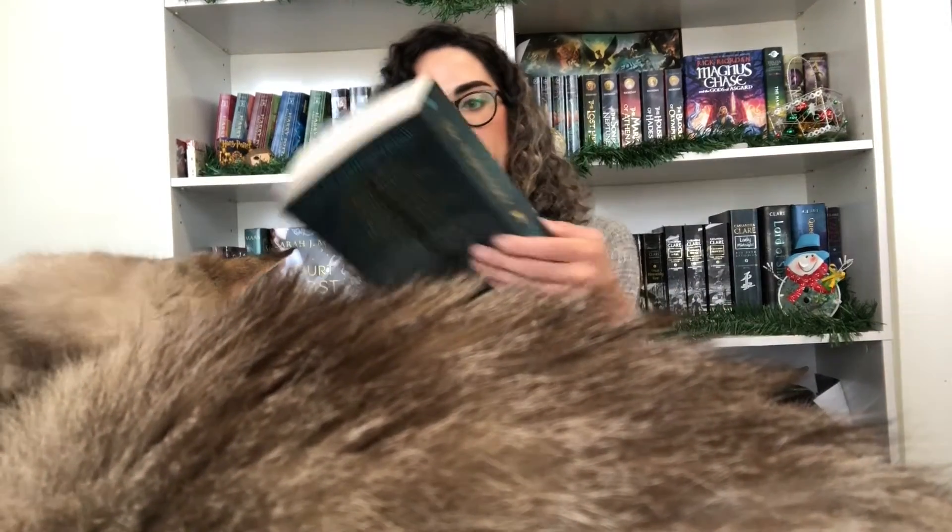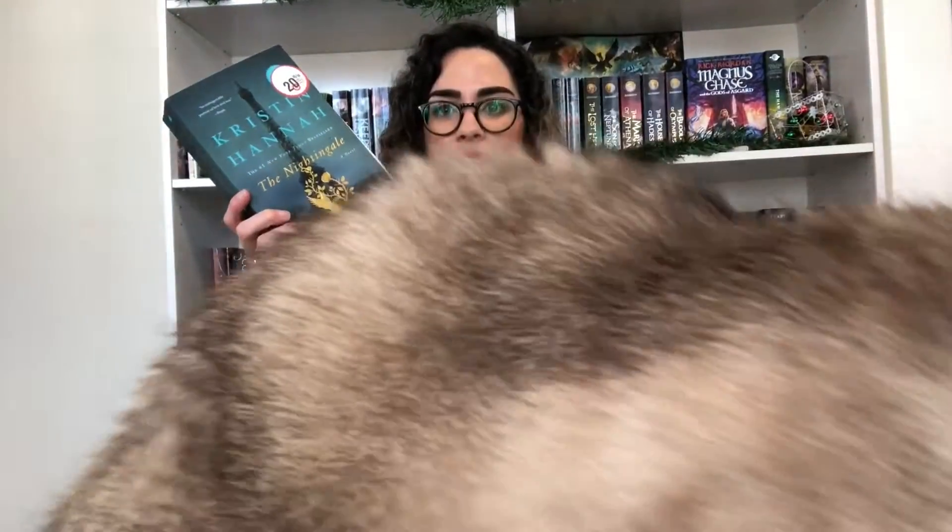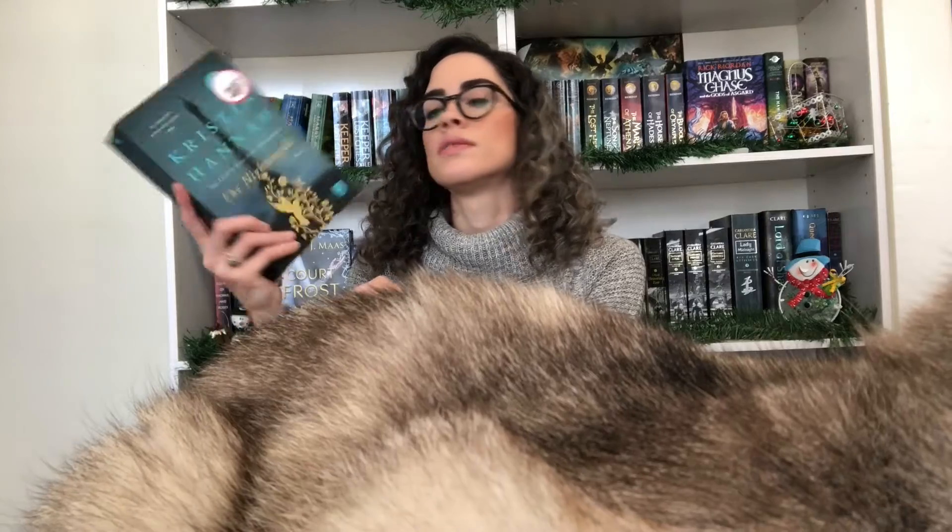Next up I have The Nightingale by Kristin Hannah. This is perfect timing because the audiobook just came through on Libby, so now I have the audiobook I can listen to along with the physical book. I'll probably get to this one really soon. It's historical fiction, so yay!